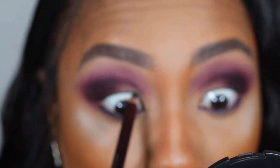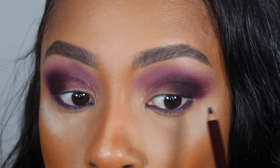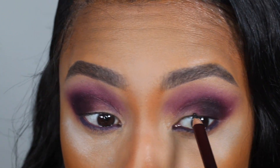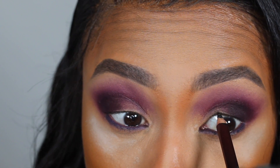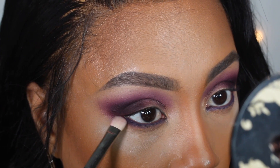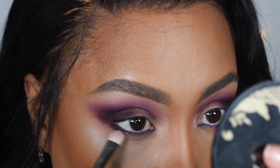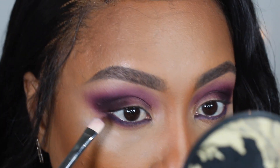Next I'm going to use a black pencil to tight line the upper lash line. This is very difficult because you can literally poke yourself in the eyeball, but it makes a difference especially when you put your lashes on — it makes everything look seamless from your own lashes to the actual extensions.